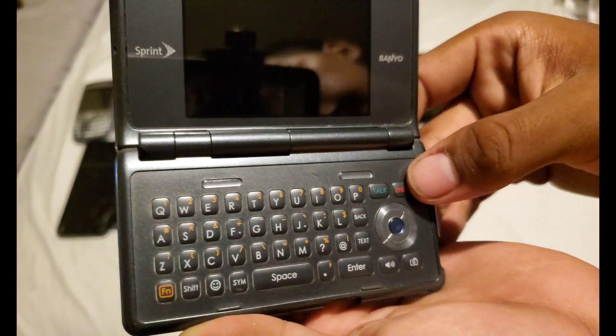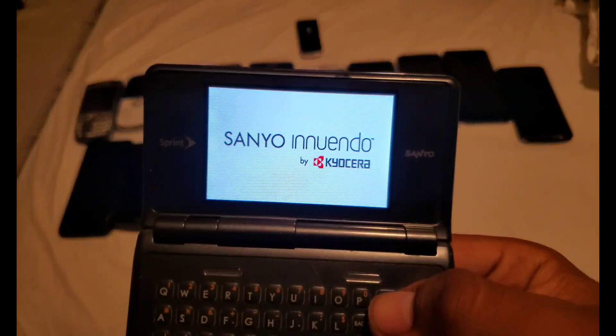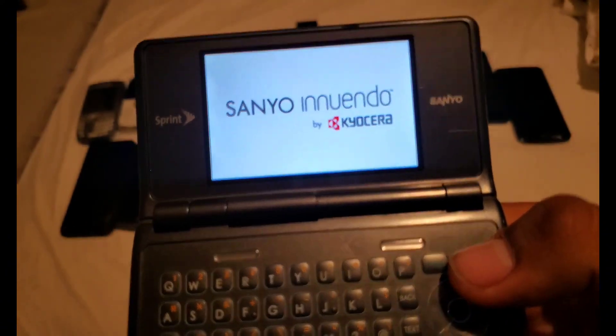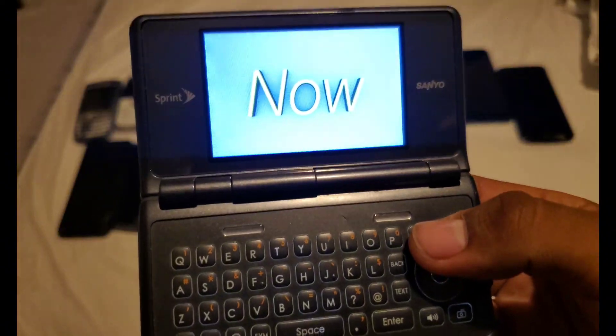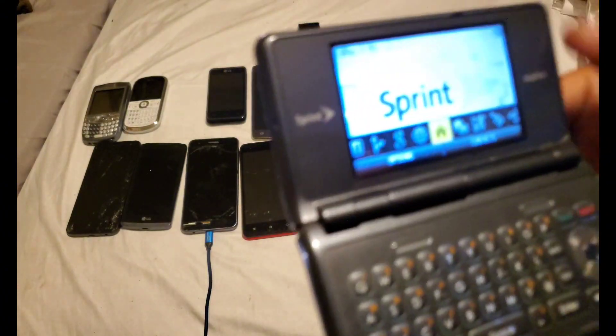Next, here's a Sanyo Innuendo on Sprint — works. It's so hard to find these types of devices; the Innuendos are hard to find for both Sprint and Boost Mobile carriers. When you flip it, you can see it from the external. The top part shows a bouncy ball birdie animation, and it has butterflies too — looks nice.